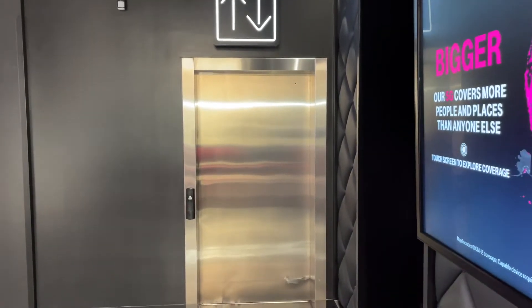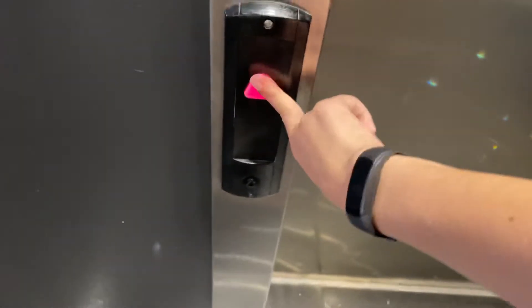This is the elevator at T-Mobile in Las Vegas, Nevada, right by New York New York. We got a Schindler HT, it looks like.